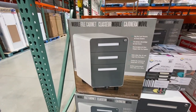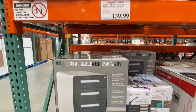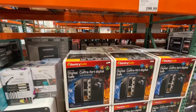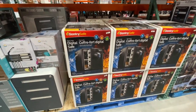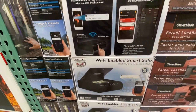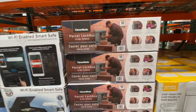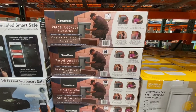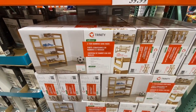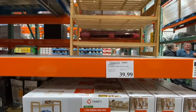They have this filing cabinet with a lock for $139.99 — love the look but it was a little pricey. A Sentry safe for $199.99 that is fire safe. They also have a Wi-Fi enabled smart safe for $199.99. The parcel lock box — great for your house to secure packages — was $99.99. This shoe rack, two in a pack, for $39.99.